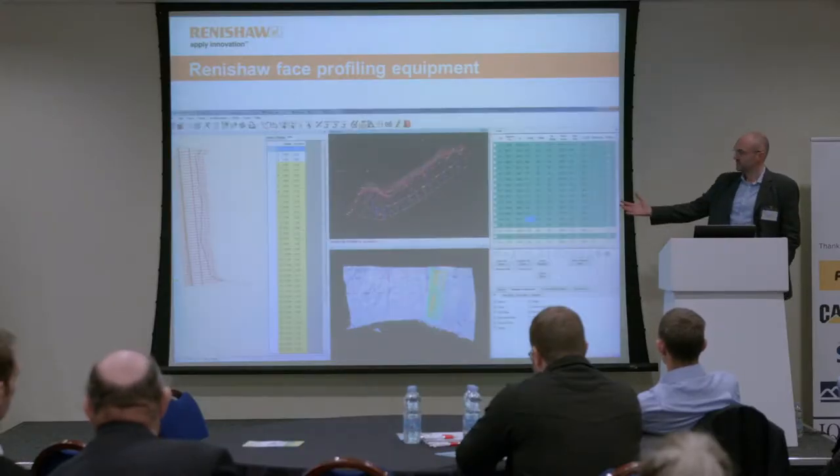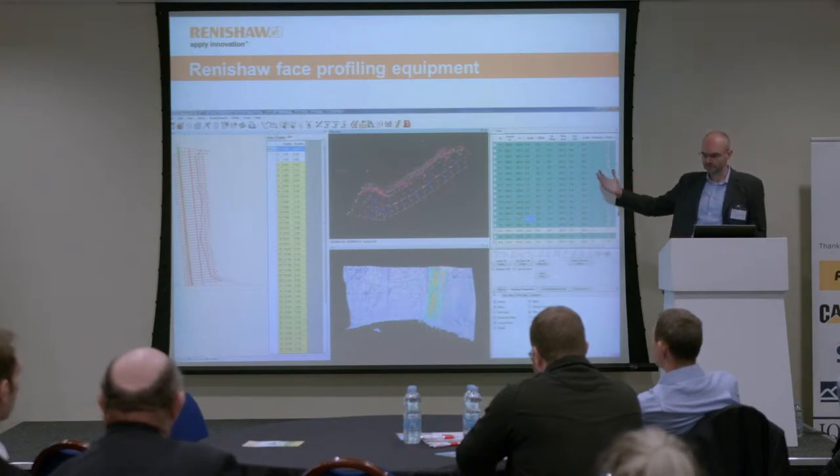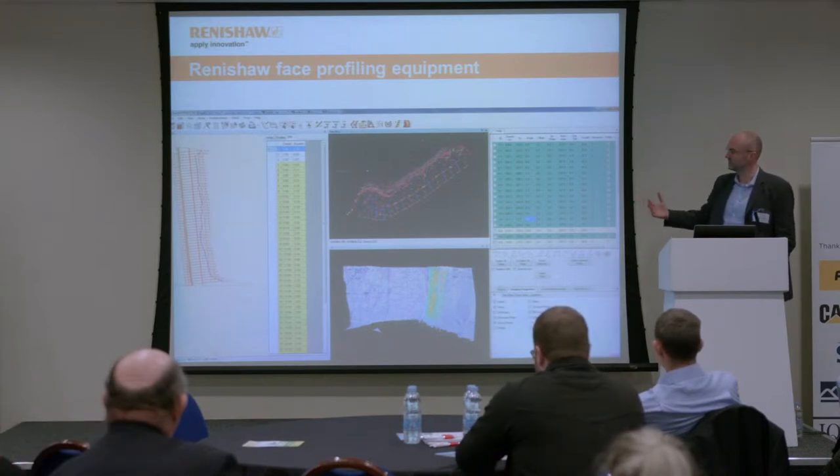In conjunction with the face profiling equipment, there are also borehole deviation measurement tools — the Bore Track — which give you information about the drill holes. The other part of this profiling package is the software that both bits of hardware download to. This software allows you to view the data, analyze the burdens, and design the layout of the shot holes.